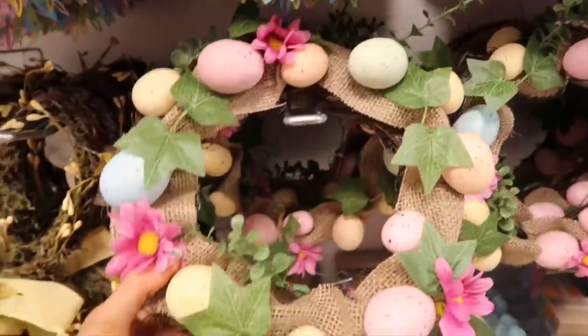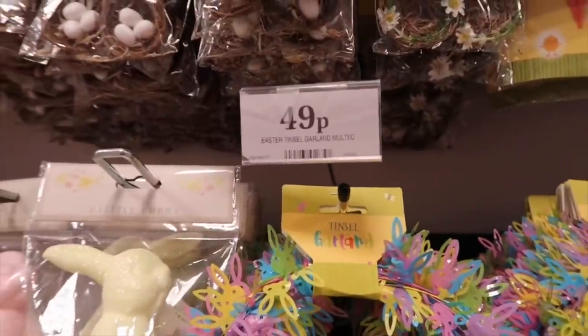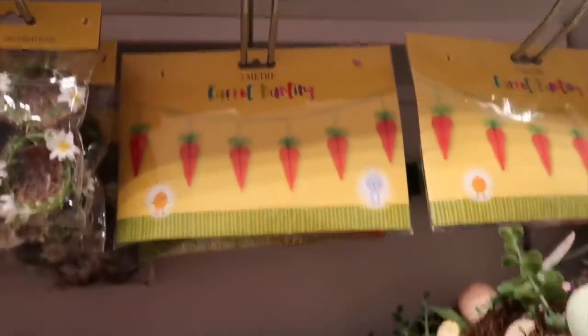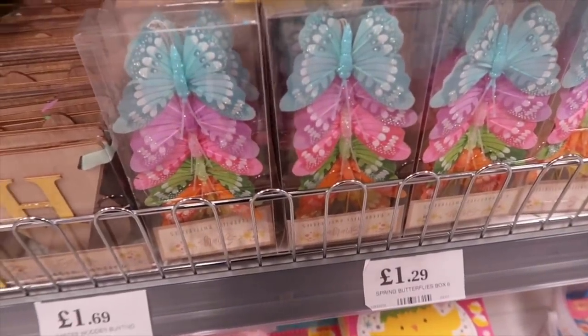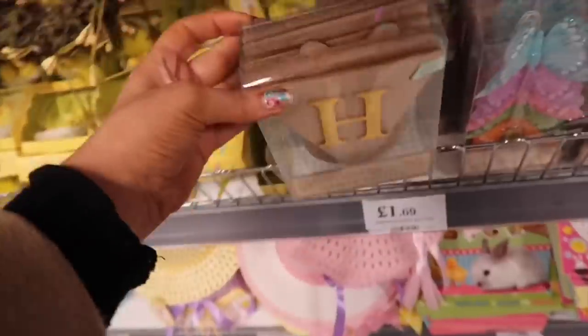There's just a huge variety of stuff. Look at these little Easter wreaths - so cute! £2.99 for that one, and a little tinsel garland for 49p, more for a little kid's bedroom. Carrot bunting for £1.49 - honestly so cute! Spring butterflies, boxes of six for £1.29. And there's wooden bunting for £1.69 - it looks so much more expensive than Home Bargains.